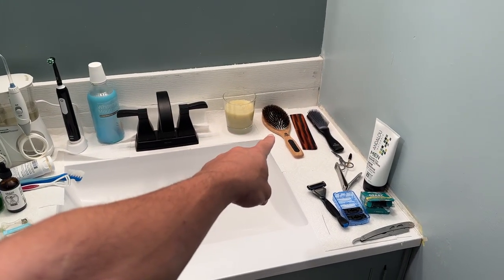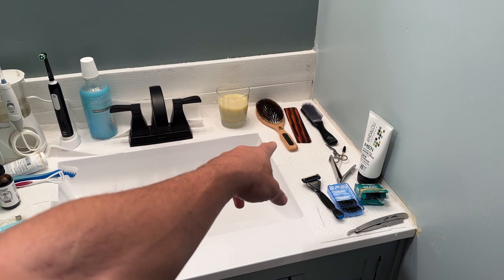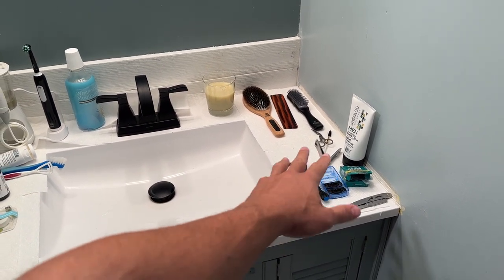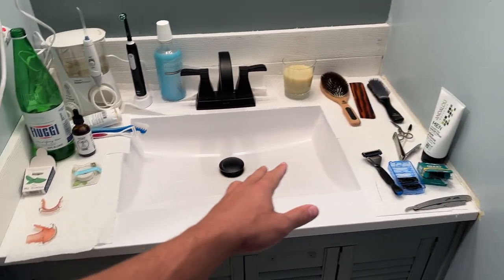If I ever comb my hair, my combs and brushes are over there. And then I just have some shaving stuff and eyebrow and nail clipping stuff over here.